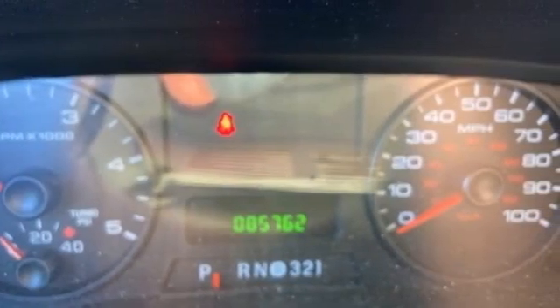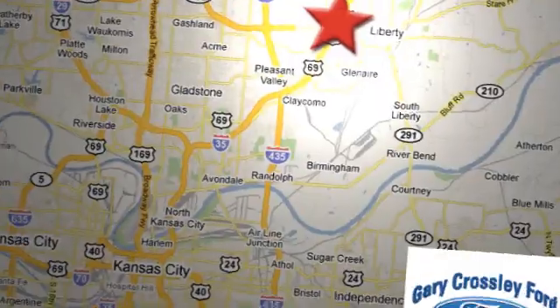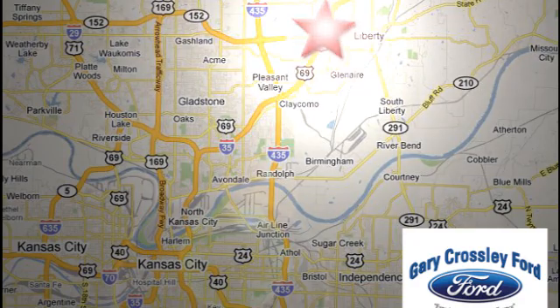See it for yourself when you take it for a test drive. Discover the Crossley difference today. 8050 North Church Road in Kansas City, in the Liberty area at I-35 and 152 — just 10 minutes from downtown.